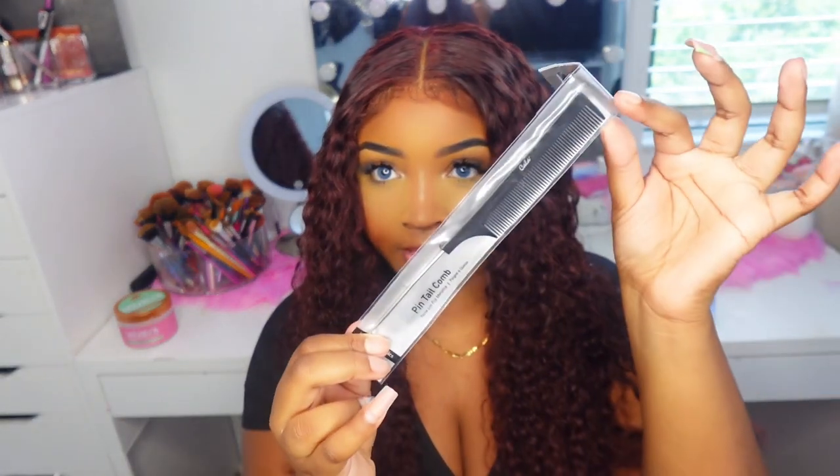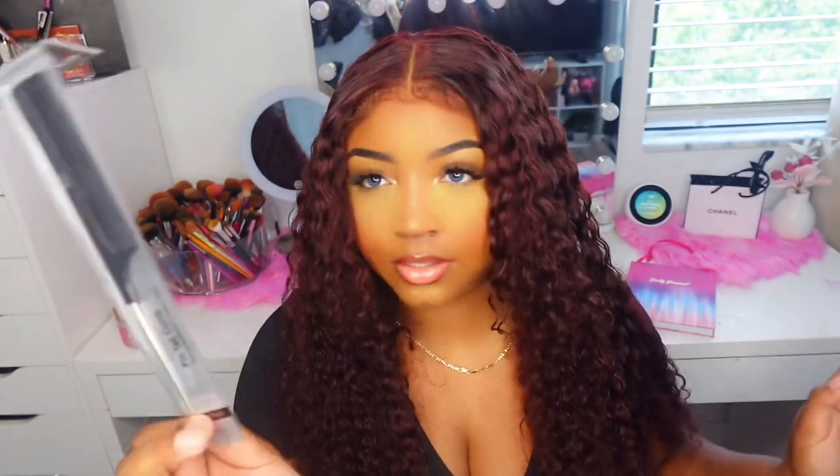The next thing I got is just this comb — again, $1. I can never go wrong with these; I always lose them.